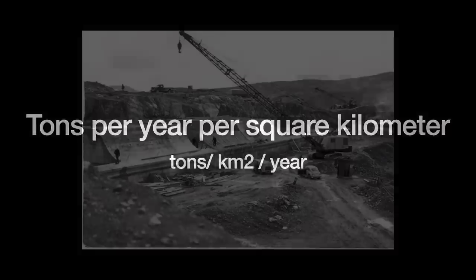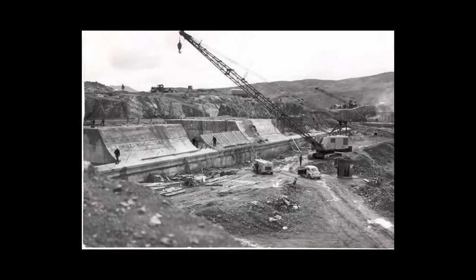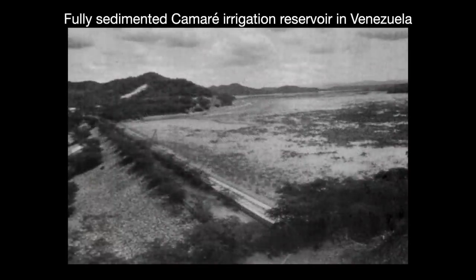When you dam a river to make a reservoir, you interrupt its normal flow of sediment transport. The river sediments now start settling within the reservoir itself, eventually filling it up. Soon enough, the reservoir has so much sediment on its bottom that it cannot carry as much water as it could before — a situation known as reservoir sedimentation or silting.